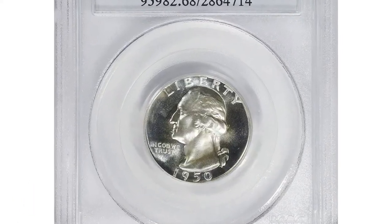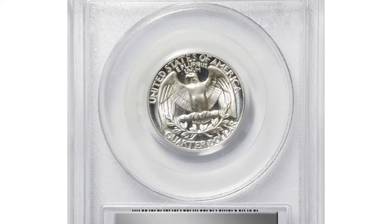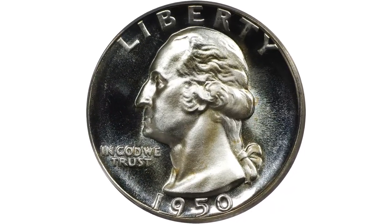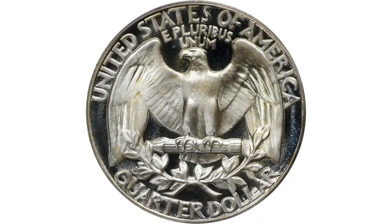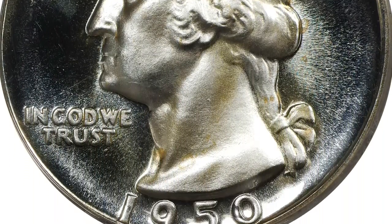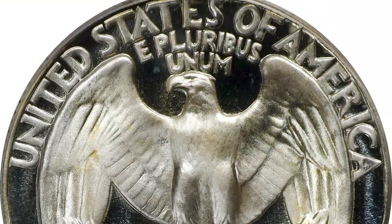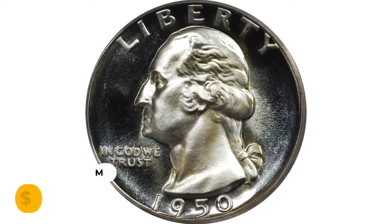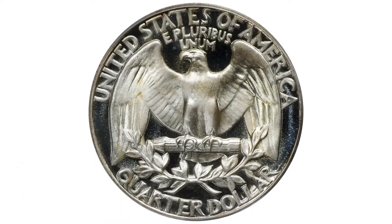Moving on, here is a 1950 Washington quarter in PR68 deep cameo condition. The lightest silver tinting hardly denies brilliance for this captivating ultra-gem proof. Bright silver-white surfaces display outstanding contrast between mirrored fields and softly frosted motifs. The 1950 is the first proof quarter issue produced after World War II, with a relatively limited mintage of 51,386 pieces, making it the scarcest issue in the modern Washington series.